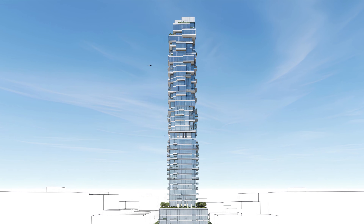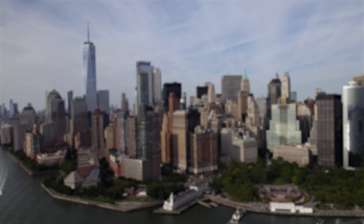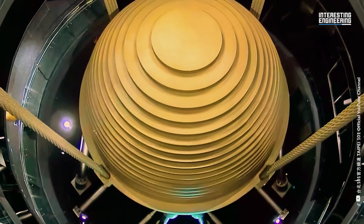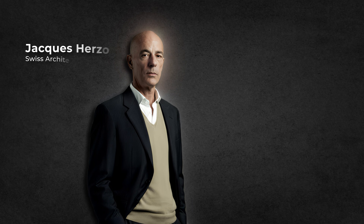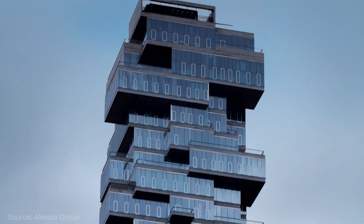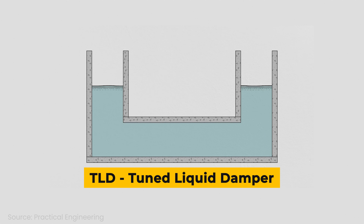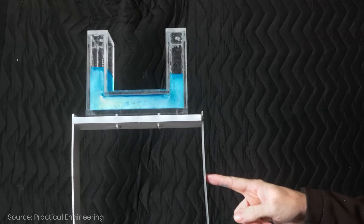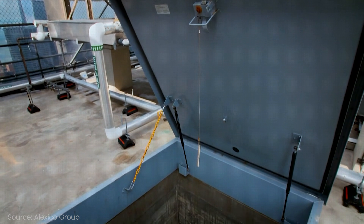At this height, tall buildings sway due to high winds, and any skyscraper in New York is incomplete without a tuned mass damper or TMD to counteract this sway. Usually TMDs are massive weights on an electric hydraulic system installed at the highest floors. But that was too traditional for Herzog and de Meuron, so at the top of the Jenga Tower they installed a huge 32 by 36 by 10 foot water tank — a tuned liquid damper, or TLD. As the building moves in the wind, the water displaces with the motion, counteracting sway, and it functions the same as a TMD but at a fraction of the cost.